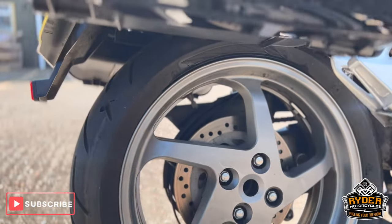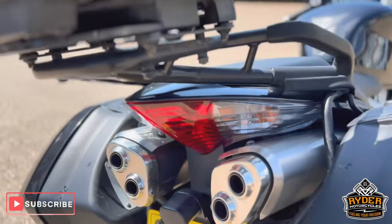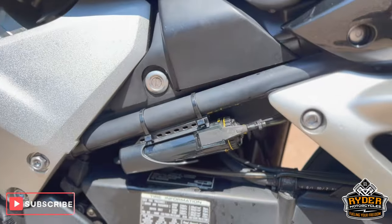Rear wheel in good condition — just needs a valet. Original exhaust. Chain and sprocket in good condition. You've also got the Scott Oiler on there.